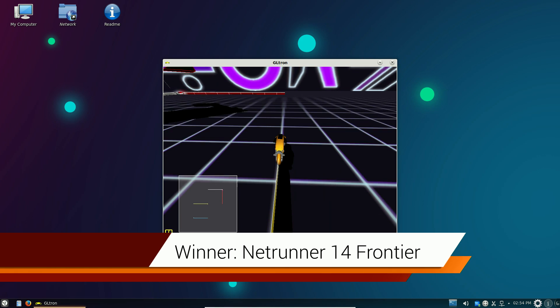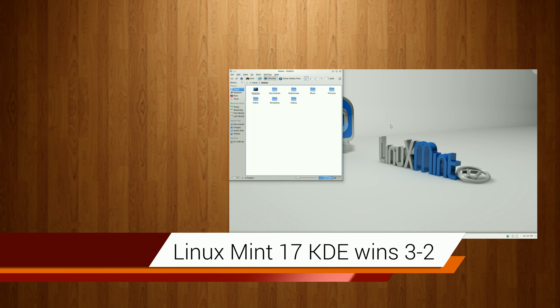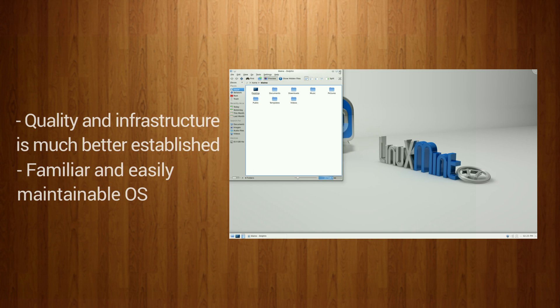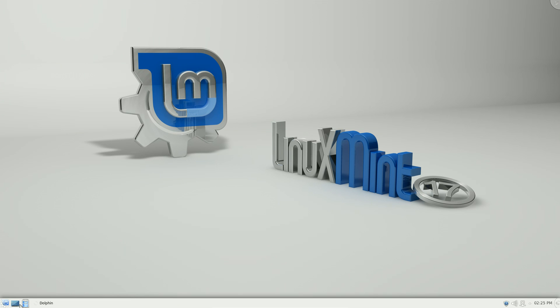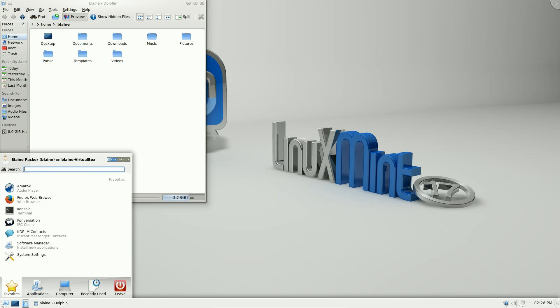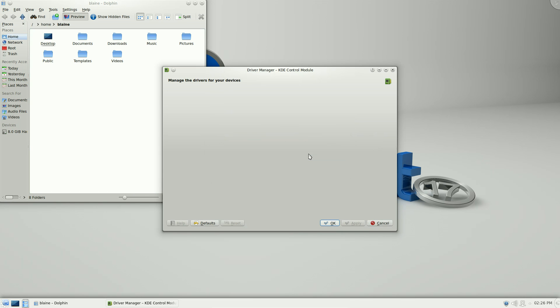In the end, Linux Mint 17 Qiana KDE pulls ahead in the final tally 3 to 2 over Netrunner OS Frontier. While I personally prefer Netrunner for its design and features, the quality and infrastructure of Linux Mint is much better established and provides a familiar, easily maintainable operating system long term. Its stability and user-friendliness is undeniable, though Netrunner provides tough competition and will probably end up being my next primary distribution. Let me know what you think in the comments below — thanks for watching, give it a thumbs up if it helped, and consider subscribing if you like this content.